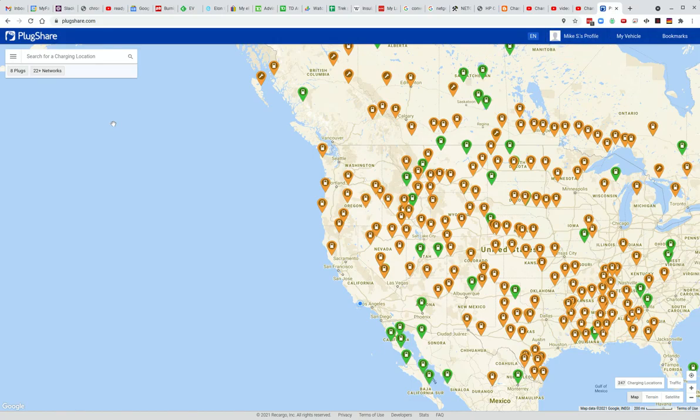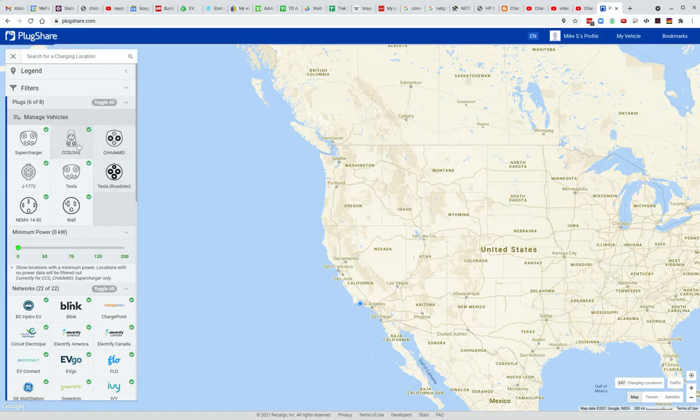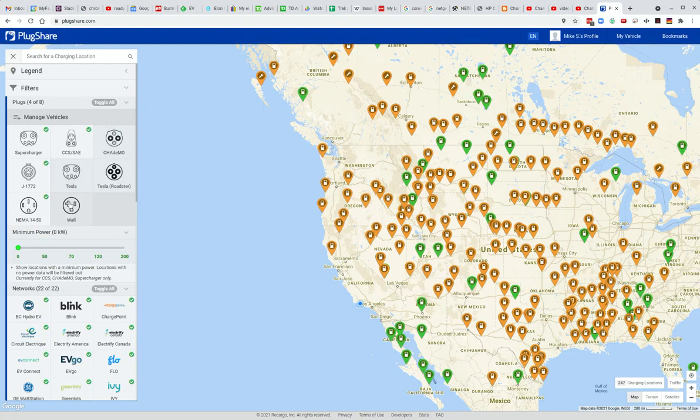Now what I'm going to do is filter it to only show the high-powered charging stations. If you click on these three bars here, this lets you uncheck the CHAdeMO, which is usually for a Nissan LEAF. In this case, I'm going to show you how to do it for a Chevy Bolt, which uses a CCS. So we're going to uncheck every other one except for the high-powered one.